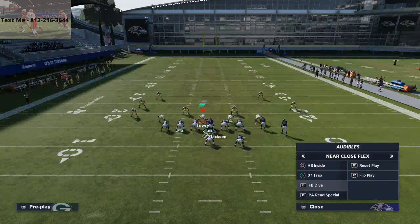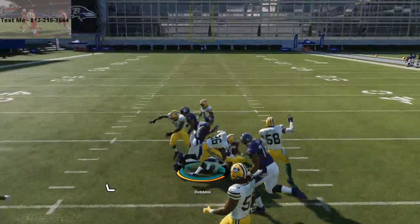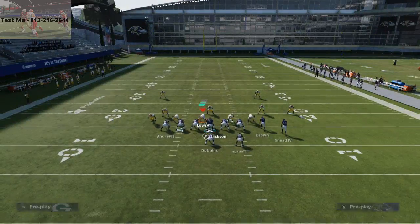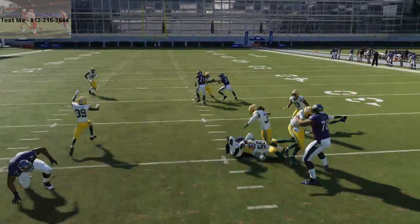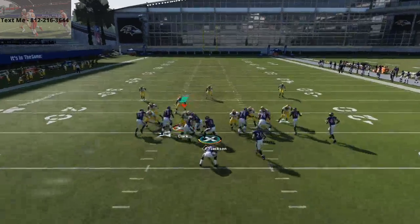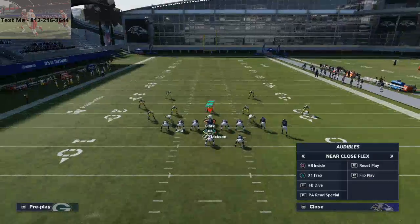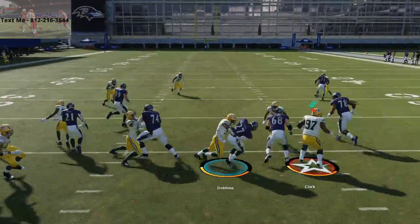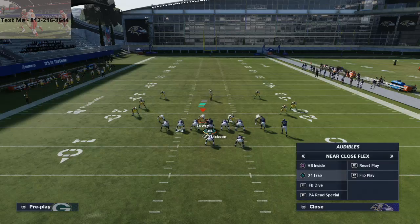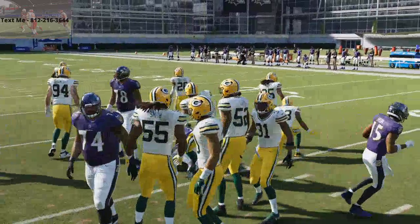If you want to stop that, you can just put a tight end over there at that wide receiver spot. The next run I want to go over is the 0-1 trap. This run is back this year — it's really effective. This is probably even better than the fullback dive, honestly. It just gets better momentum, it's harder to stop, and it's more of a big play type run. The fullback dive is going to be consistent, but 0-1 trap is back this year and it's really, really good. Essentially what's going to happen is you're going to get really good blocking right at the middle of the field. It's going to be difficult for the defense to block shed you because of the pulling guard. Pulling guard run plays this year are really, really good — that little block from the guard is what's going to prevent the instant sheds and instant pressures.